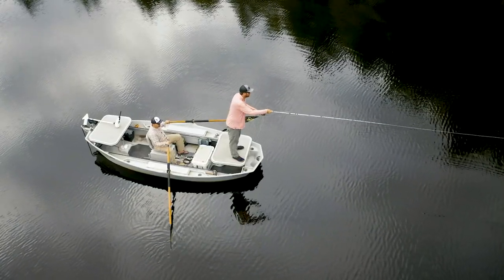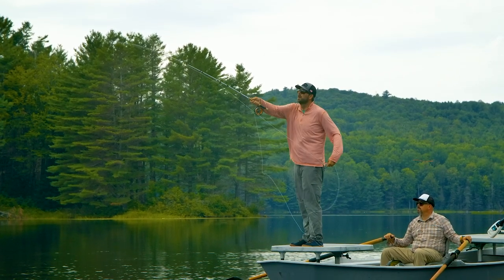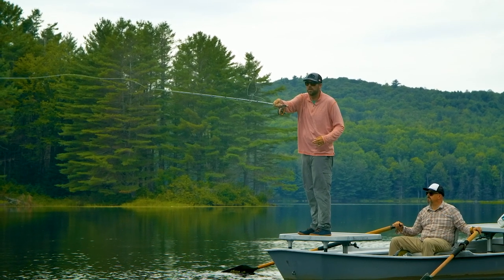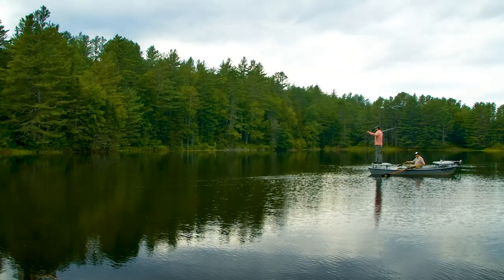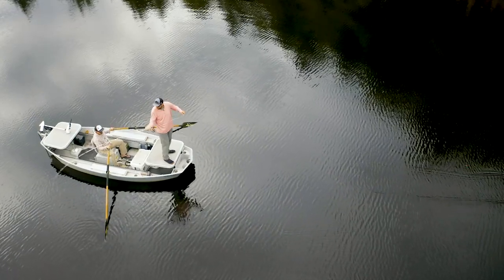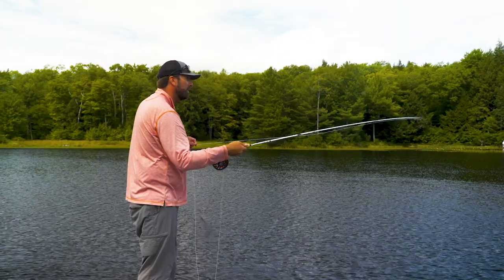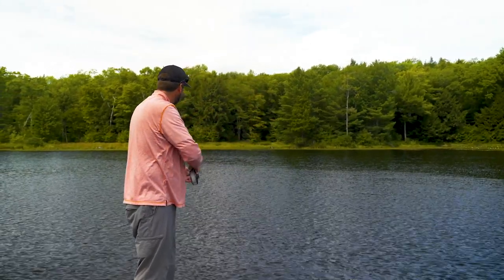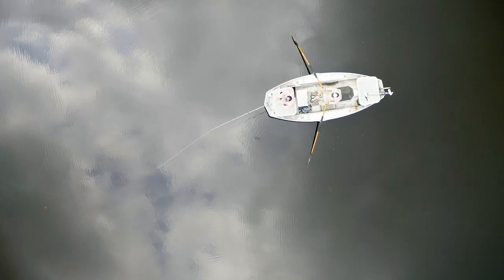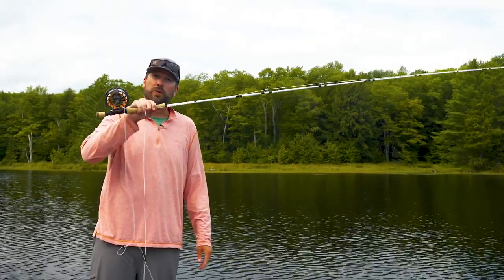When fishing with sinking lines and a large fly, we do have to open up our loop a little bit, using what's called a constant tension cast or a Belgian cast. We make a lower back cast, bring the rod up, and then make a high overhead forward cast. This keeps that line under constant tension and allows us to get that fly out there with a lot less effort and right on target. Low angle back cast, over the head forward cast — that constant tension, keeping that leader nice and straight, is going to help get that fly out there with a lot less effort when using sinking lines.